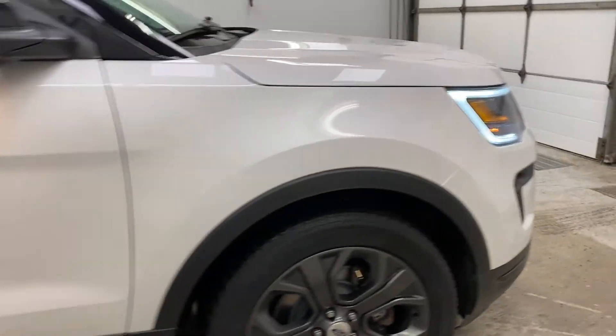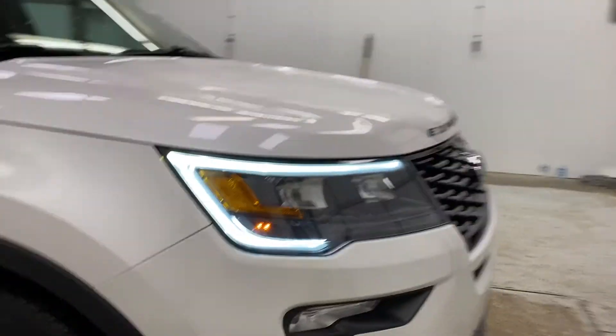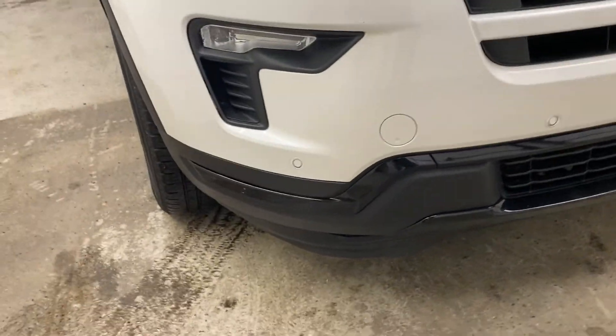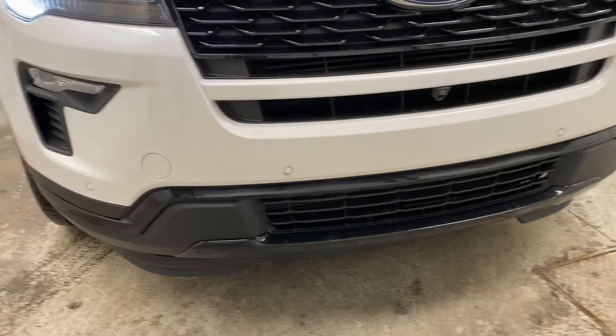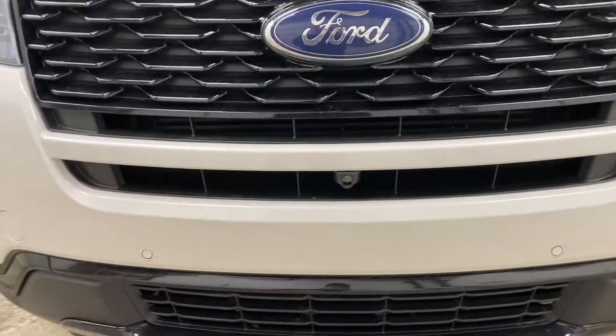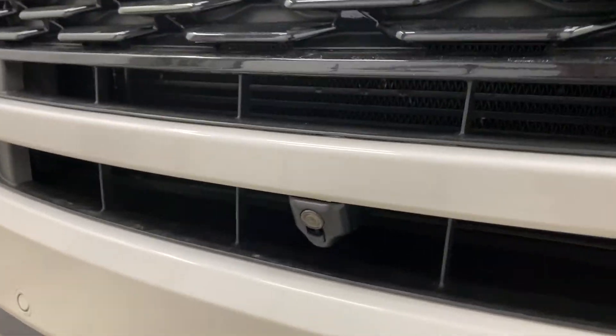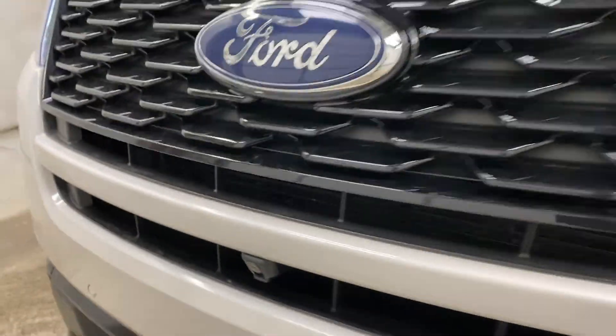Up towards the front of the Explorer you've got a nice LED lighting system with high beams, low beams, and fog lights, as well as perimeter parking sensors up front. This has 360-degree perimeter sensing so you can park in and out of tight spots with ease, aided by the front-facing camera.